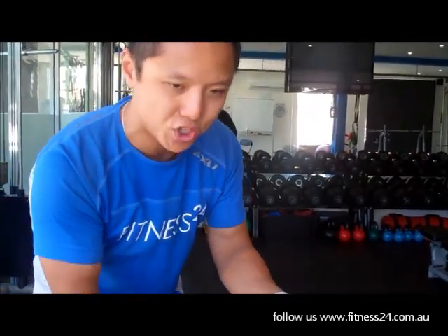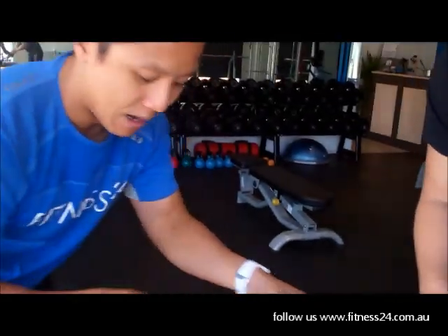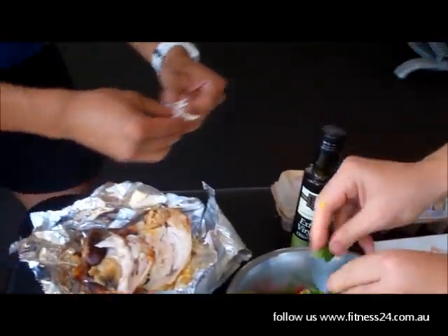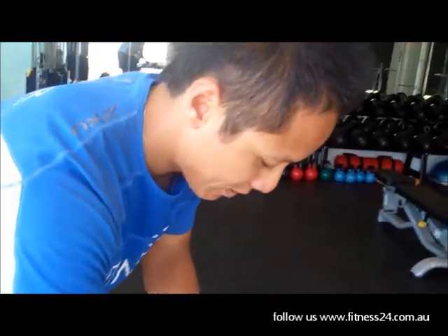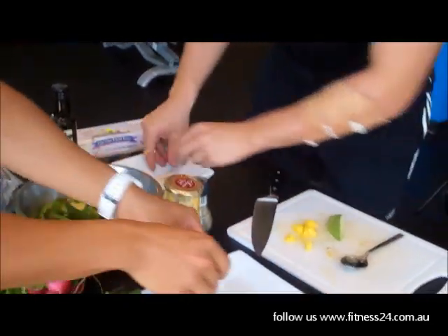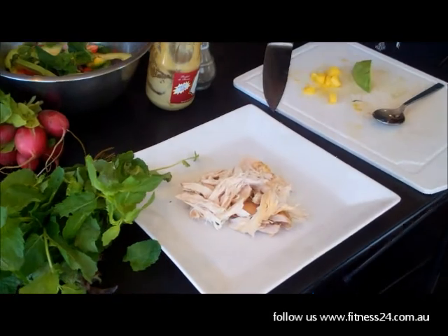So again, guys, you can prepare this the day before - pick out all the chicken and put it in Tupperware, and then when it comes to lunchtime, you can just put it all together, it'll be nice and easy. I'm just going to put the chicken onto the plate, and make up my dressing. Let's just go chicken down first - this is just making it look all right if you do it at home.